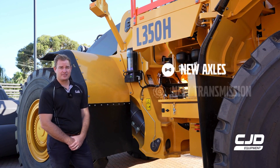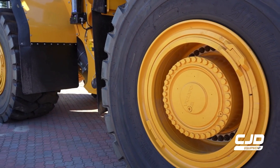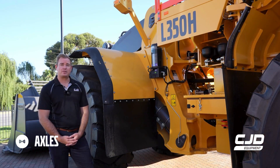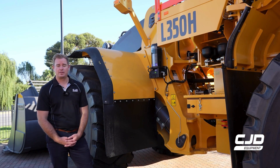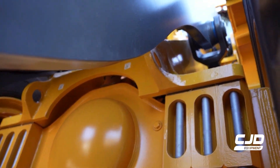New axles, new transmission and upgraded hydraulic system. Brand new Volvo axles with axle oil cooling and filtration, with an option of limited slip diff front, or both front and rear.